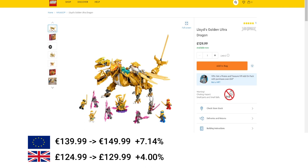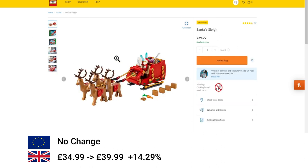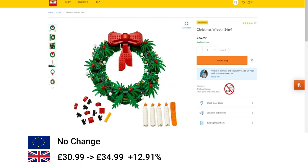The next set is Horizon Forbidden West: the Tall Neck, increased by 12.5% in the EU and 14% in the UK. Then we've got some seasonal sets. Santa's Sleigh increased in the UK by £5 or 14%. Then another Christmas set, the Wreath 2-in-1, again just under 13% increase.